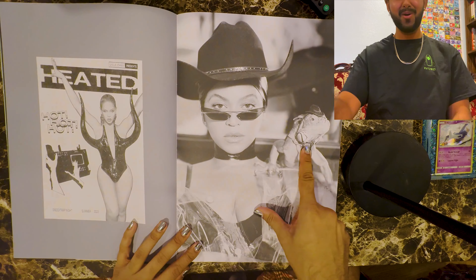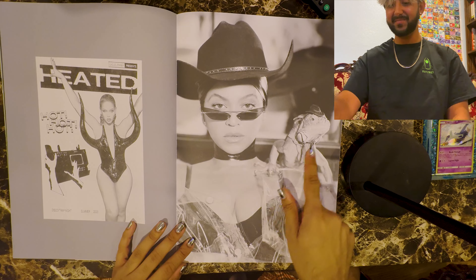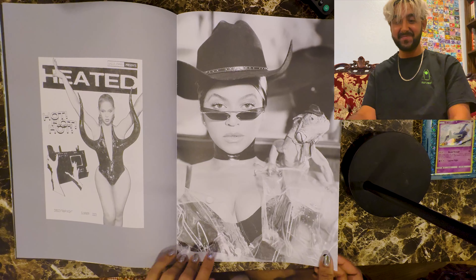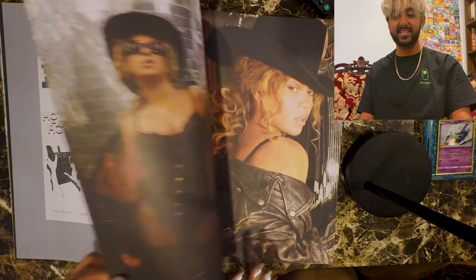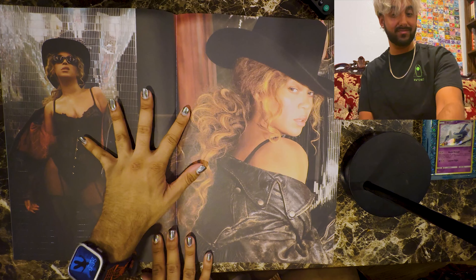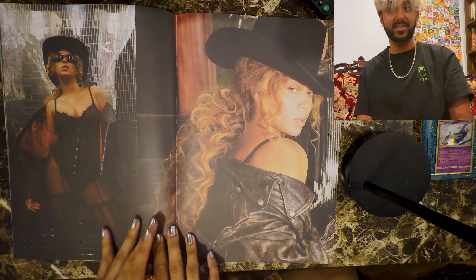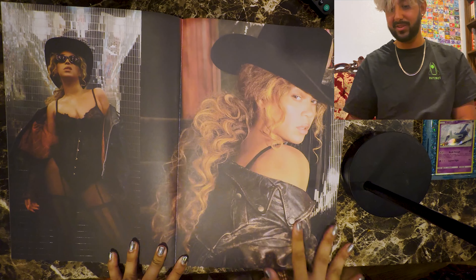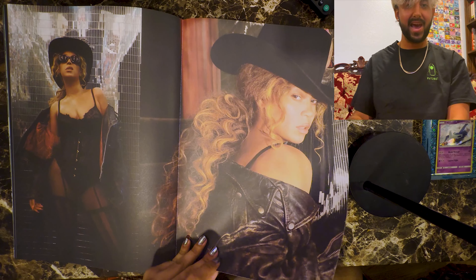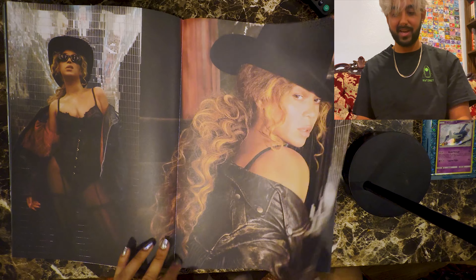Look at that — oh my god, there's a little Pokémon! She got a Pokémon — it has a little hat too. That's so cute. Those sunglasses are lit. These are the visuals, this is a sneak peek of the visuals.